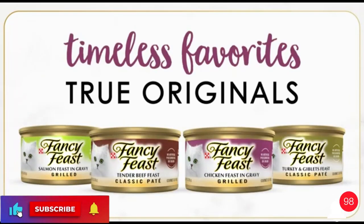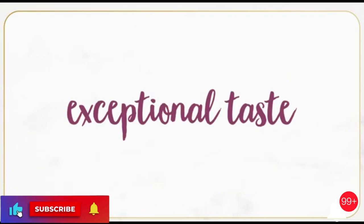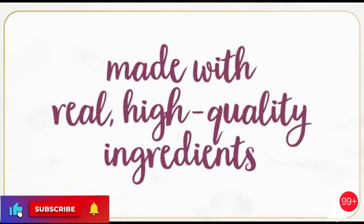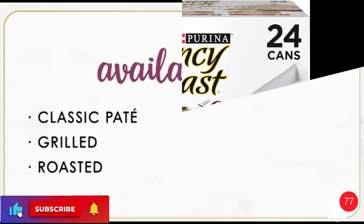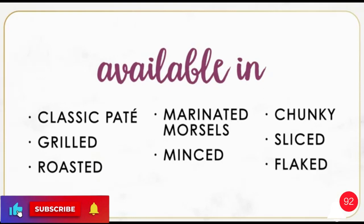Purina Fancy Feast Gravy Lovers Poultry and Beef Gourmet Wet Cat Food Variety Pack, 24 cans. Brand: Purina Fancy Feast. Color: Poultry and Beef, 8 cans each. Size: 3 oz. Pack of 24.